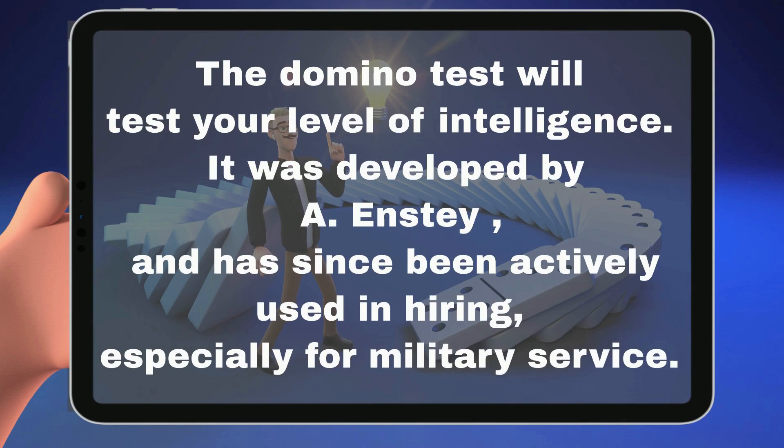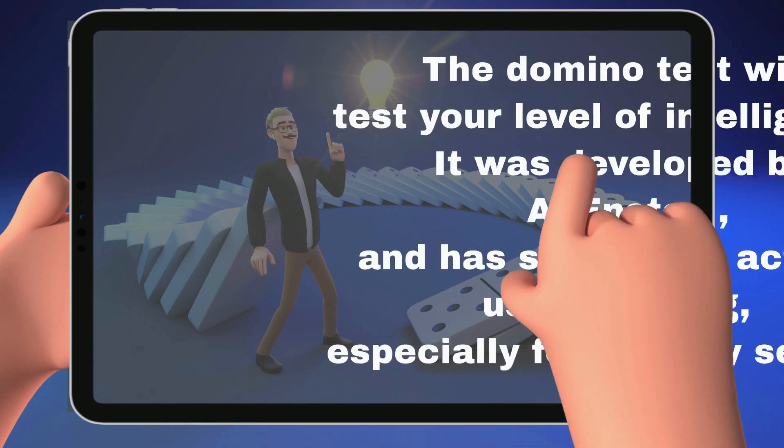The Domino test will test your level of intelligence. It was developed by A-Engine and has been widely used in hiring, especially for military service.